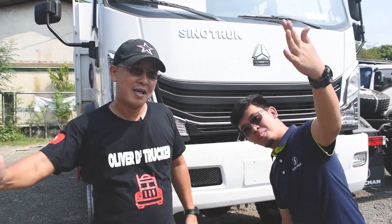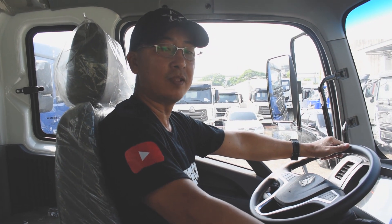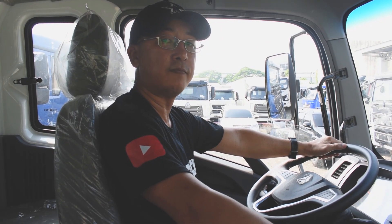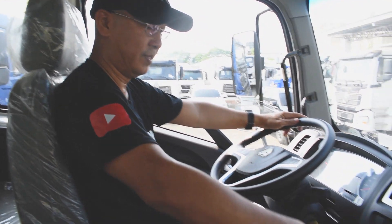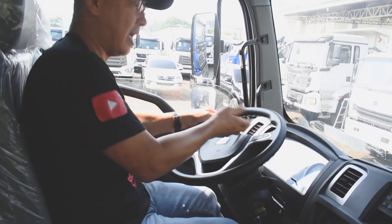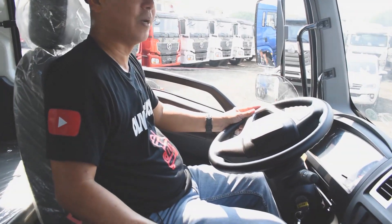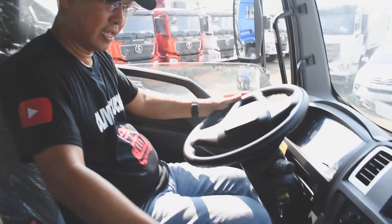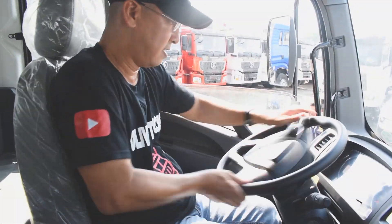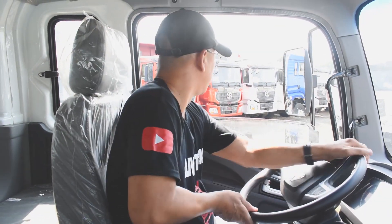Ready na? Yes sir, ready! Let's go, mga trackers — we're going to try driving this 4x4 forward dump truck, 10 cubic meter. This is our first time. It's a bit unfamiliar, but we can do it — let's go reverse, mga trackers. Reverse, reverse.